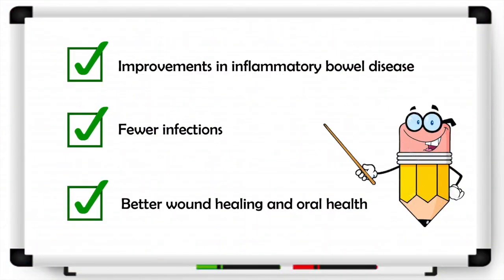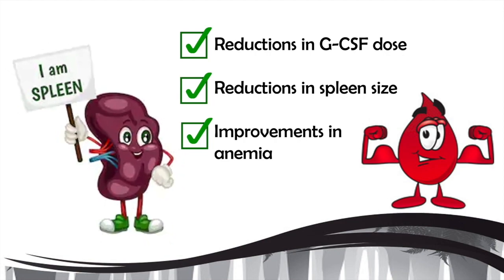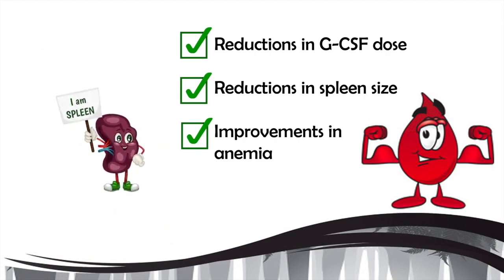This has led to some pretty incredible results. Patients have seen major improvements in their inflammatory bowel disease, as well as fewer infections, better wound healing, and oral health. Importantly, they have also been able to stop taking or significantly reduce their dose of GCSF, and as a result have seen reductions in their spleen size and improvements in anemia.